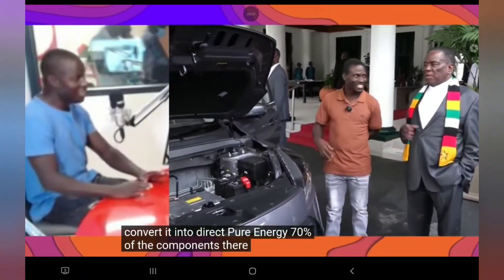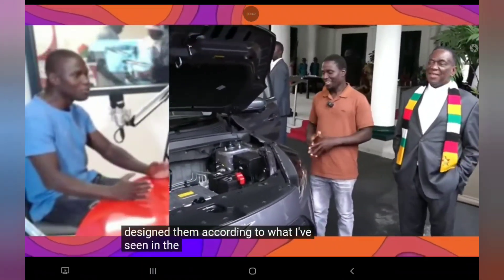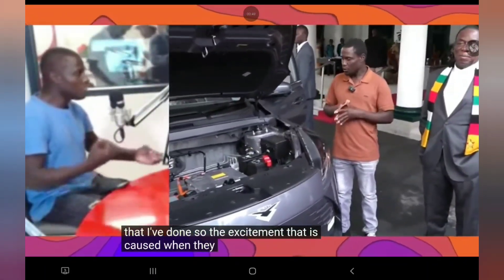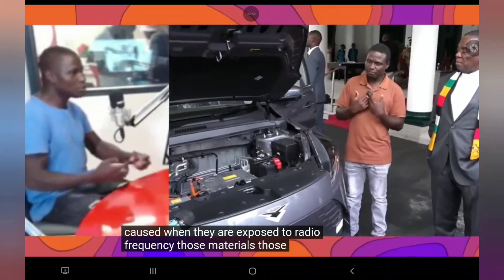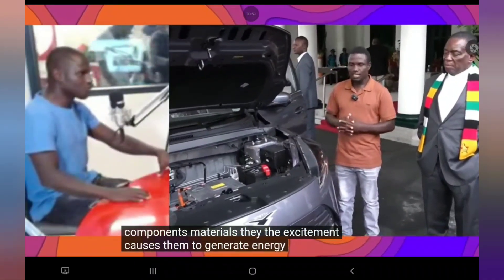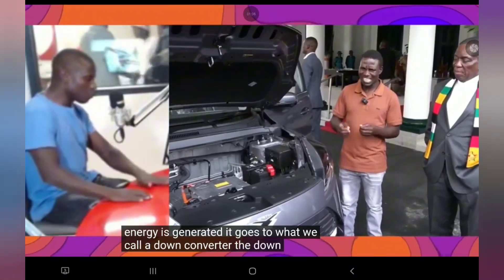Seventy percent of the components are tailor-made under his name — he designed them according to what he's seen in the spirit and the calculations he's done. The excitement caused when they are exposed to the radio frequency causes those component materials to generate energy. When energy is generated it goes to what we call a down converter, which then processes it.